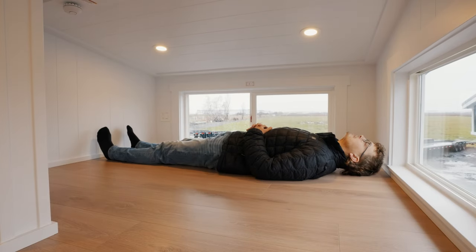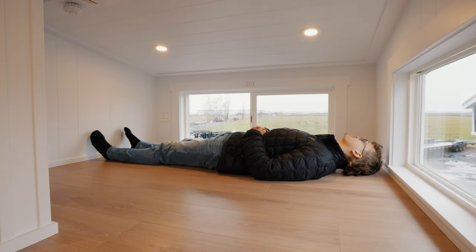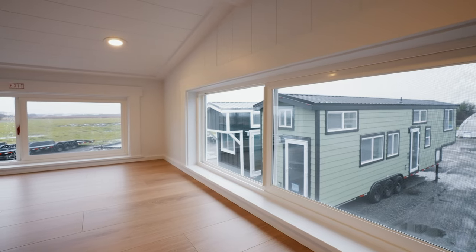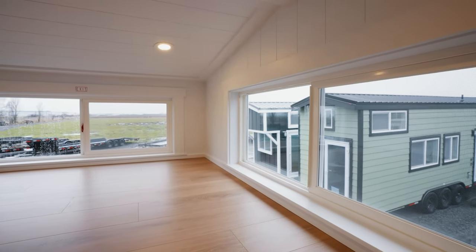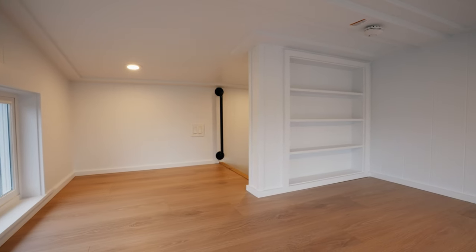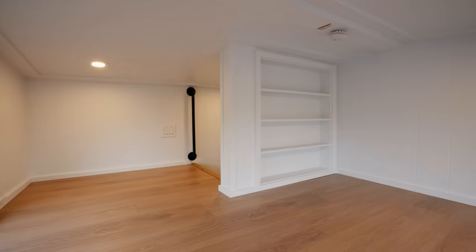To give you an idea, I'm 6'4" and I can lay perfectly flat running both lengthwise and widthwise up in this loft. Just like the first loft, you're going to have two large windows that open, and right in front of me here you'll find inset wall storage space.